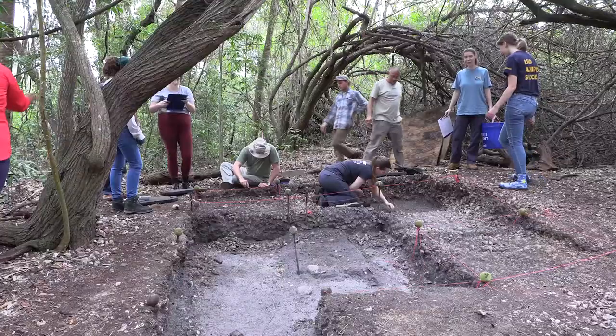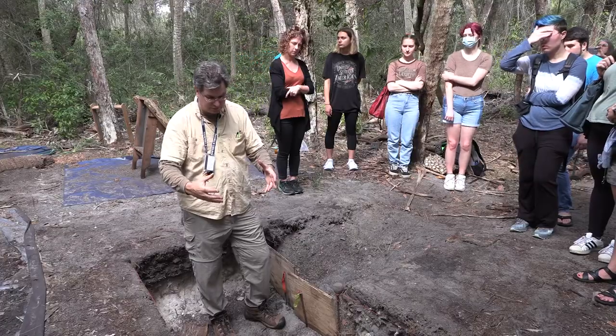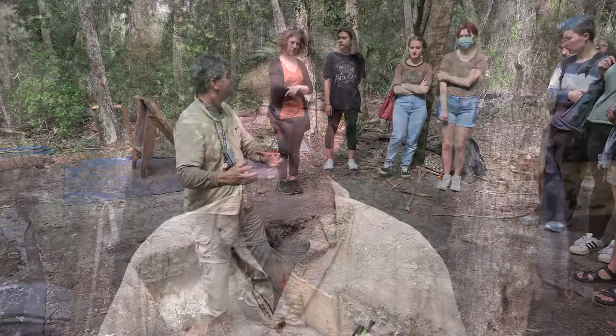The site was first excavated in 1923-1924 and it was still intact — it's pretty well preserved. In 2007 I started the first class at USF St. Petersburg, and right now I'm teaching Florida archaeology, so we're excavating and continuing on from the series of years beforehand.